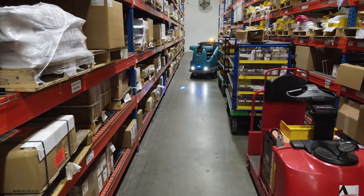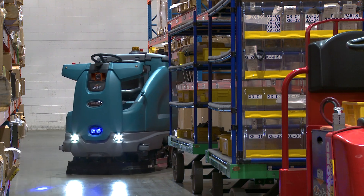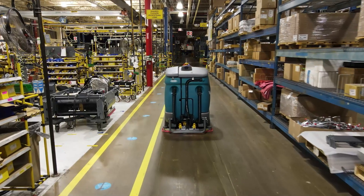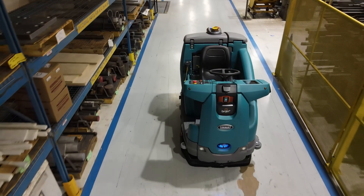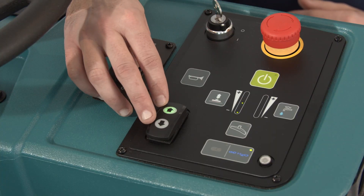The T16 AMR navigates real-world environments and quickly adapts and moves around unplanned obstacles automatically. Whether you're cleaning a sensitive surface or scouring off heavy grime, Tennant's T16 AMR brings big productivity and heavy-duty performance to the job with innovative, exclusive features.